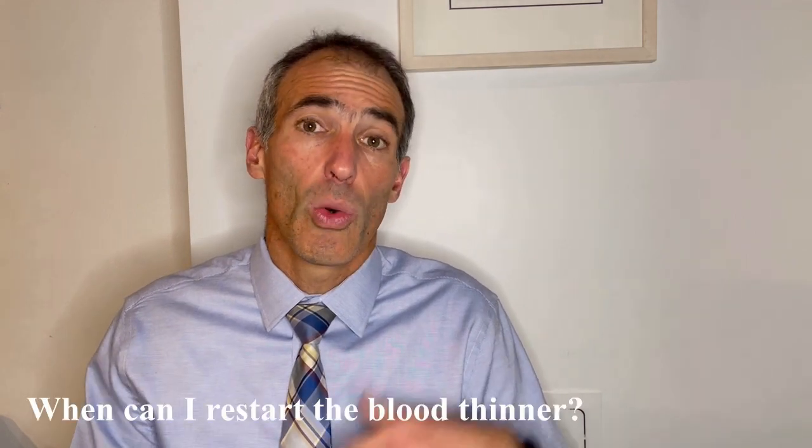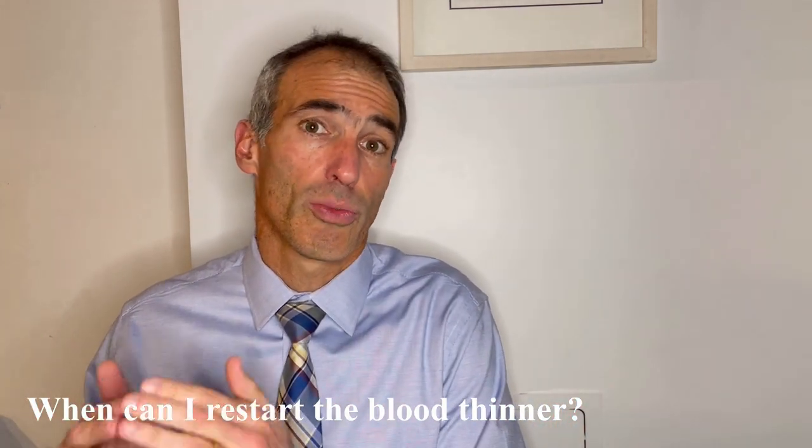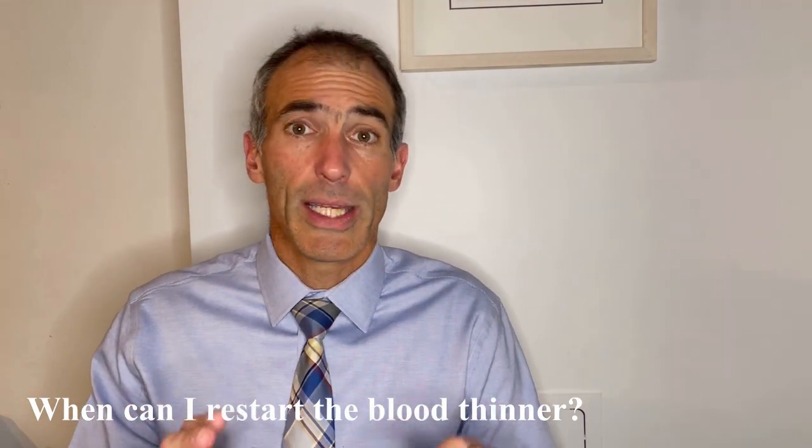Now we need to ask ourselves, when can we start the blood thinner after the surgical procedure is over? Usually, we can start a day or two after a procedure. But the only person who will really know is going to be the surgeon, the person who performed the procedure. They will take into account how the procedure went, if they are confident that there is no risk for bleeding, and the average risk associated with that procedure. For example, oftentimes people who have had brain surgery cannot receive a blood thinner for a few weeks even after the procedure, even if everything is okay. Other people who have had a minor superficial procedure may be able to start their blood thinner the day after surgery.